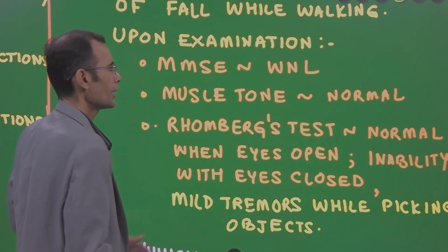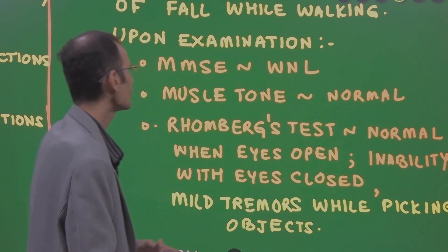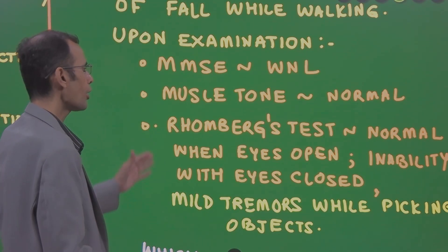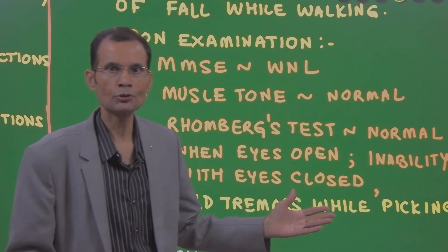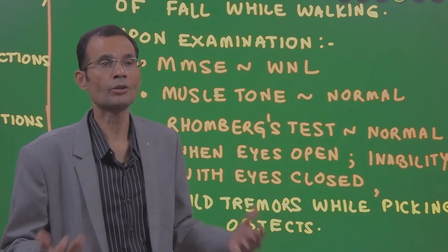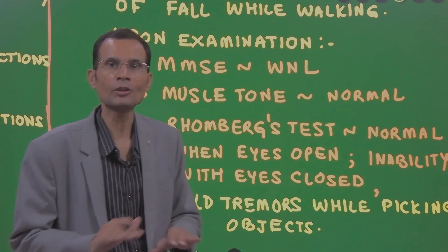Romberg's test was performed along with a tandem walk test and knee heel test. The patient performed normally when the eyes were open, but had inability to perform when the eyes were closed. She used to fall during the walk and was unable to perform with eyes closed.